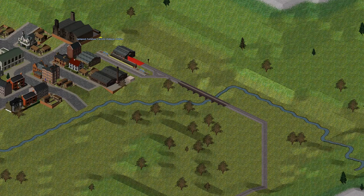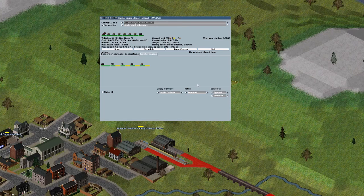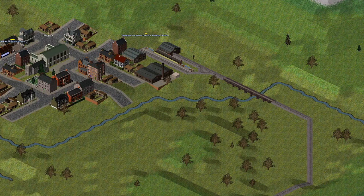Let us look at the train leaving the engine shed again, this time with the block reservation display enabled. As will be seen, the train reserves the whole of the line as soon as it leaves the engine shed. Any other train is not able to leave the engine shed, because the first train has the staff for the line. When the first train comes back to the engine shed, the reservation for the whole of the line is cleared, and another train can now enter the line from the engine shed.